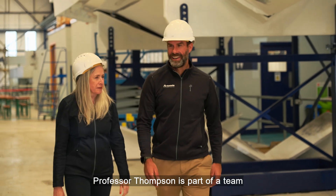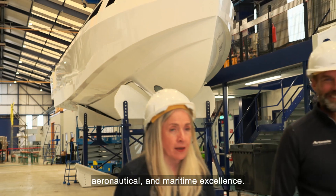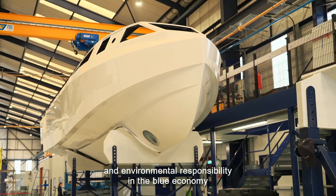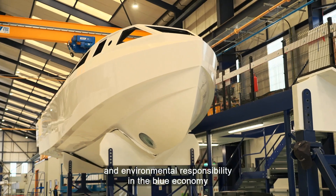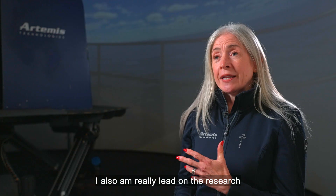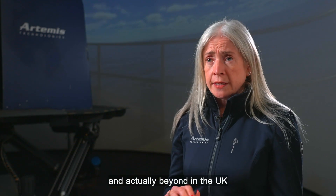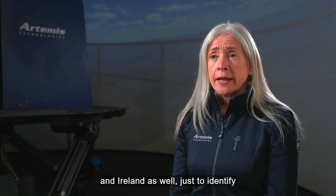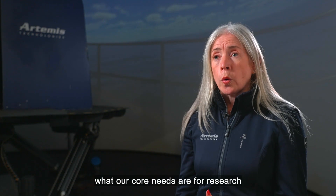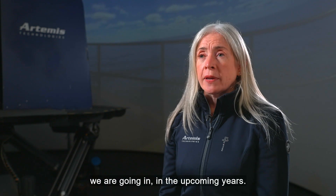Professor Thompson is part of a team that combines global expertise in automotive, aeronautical and maritime excellence, and she added that innovation and environmental responsibility in the blue economy is what binds their organisation together. She also leads on the research and technology side of things at Artemis as their chief engineer, with responsibility for the research group. They work closely with local universities across the UK and Ireland to identify core research needs and the direction of travel in the upcoming years.